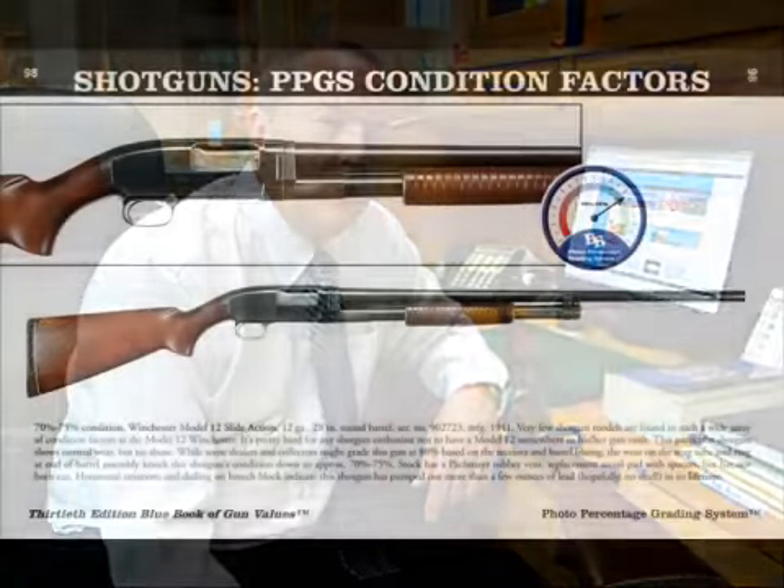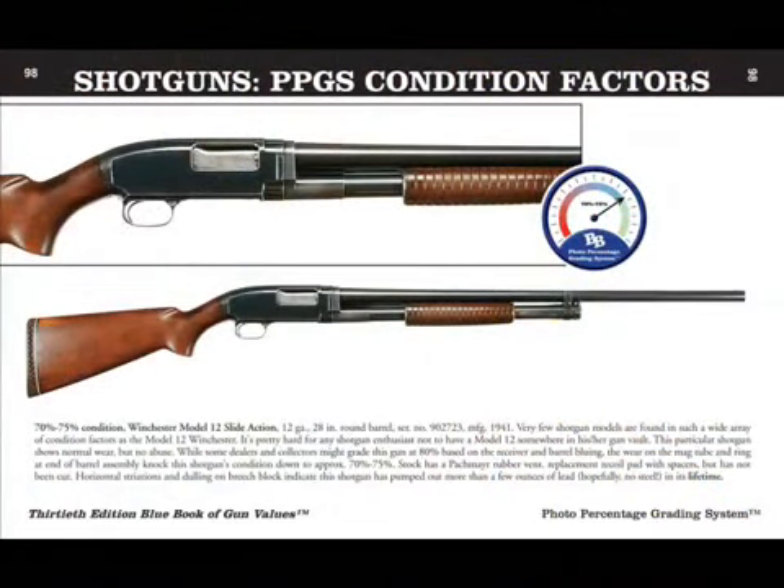Hi, I'm Steve Faustin, the author and publisher of the Blue Book of Gun Values. Today we're going to show you a few intricacies of the photo percentage grading system that's been around for a long time. And as you are aware, it's pretty much standard now within the firearms industry for accurately grading all firearms.